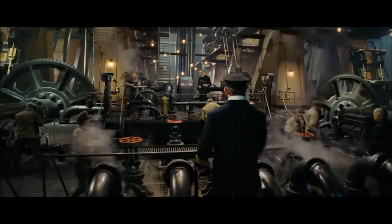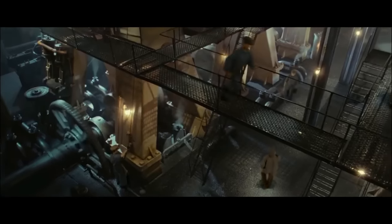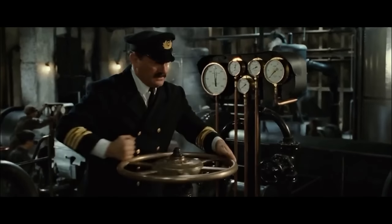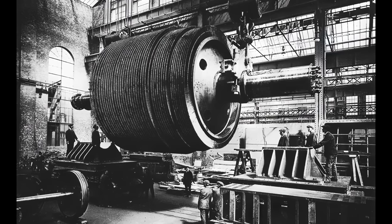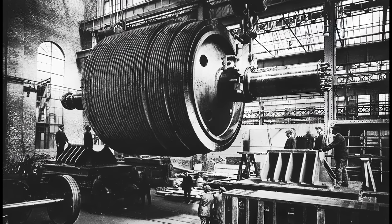If you still weren't convinced by the efficiency of the steam turbine, consider that just one of Olympic's reciprocating engines required 215 PSI of steam pressure to generate 15,000 shaft horsepower. But the little turbine, which ran off of just 9 PSI of exhausted steam, could produce 16,000 shaft horsepower on its own.